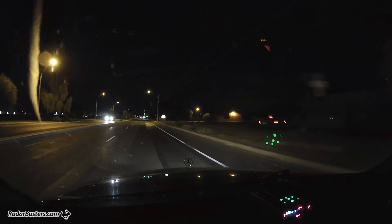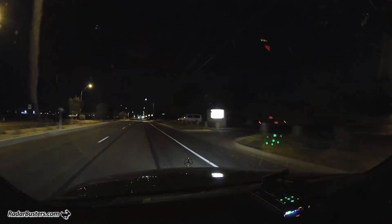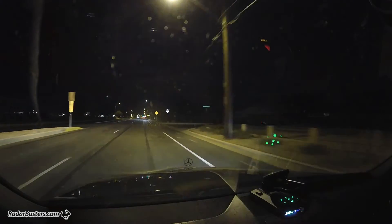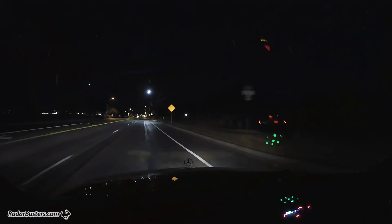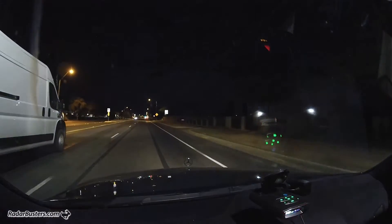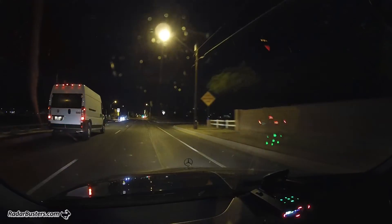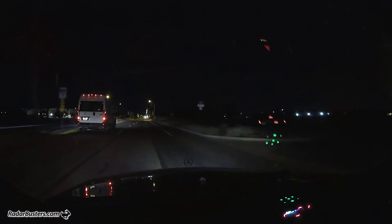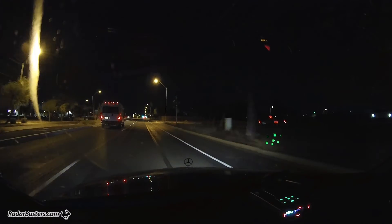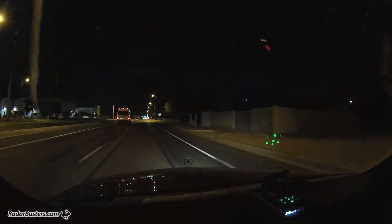It's showing 151.071, 091, jumping around — 151.071, 091, 071.